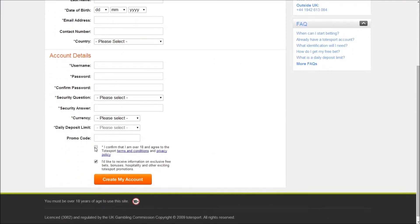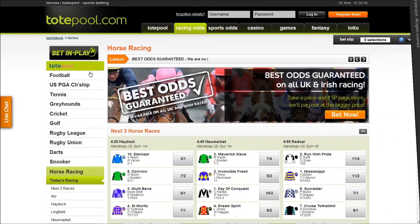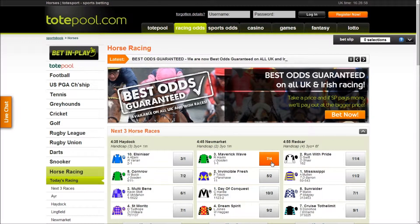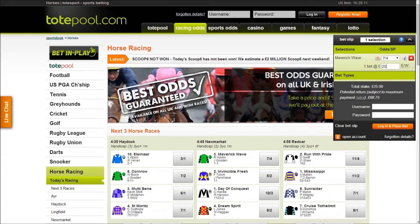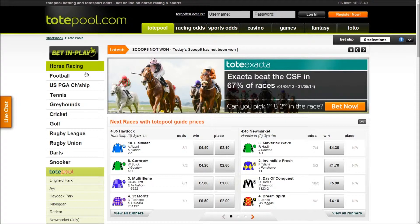Make your first single bet of up to £25 and whether you win or lose you will be given a £25 free bet in return. You can then use your FreeBets on any sporting events at TotePool, including top football matches and horse racing meetings throughout the year.